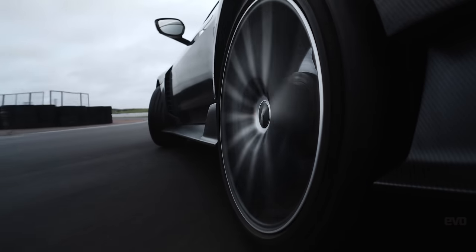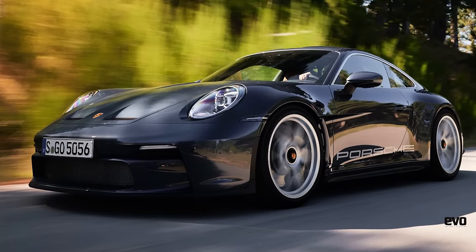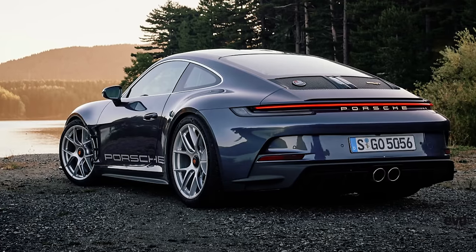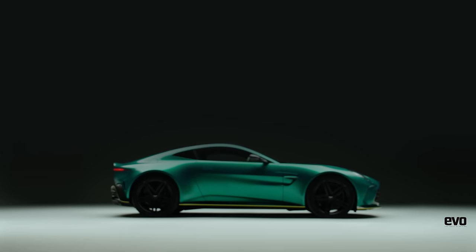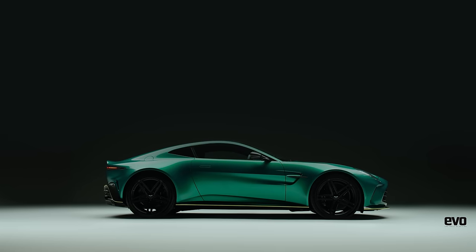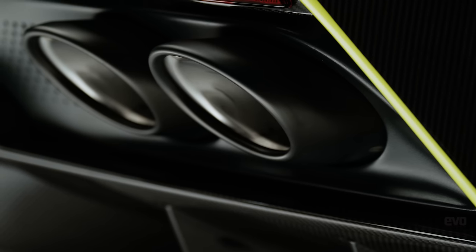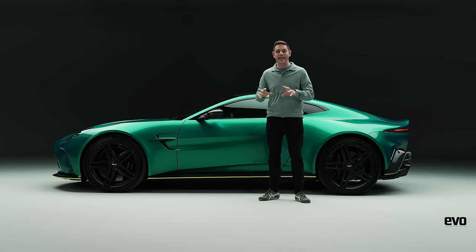So expect a manual in a couple of years — well, that's the hope. In a world where 911 STs are going for hundreds of thousands above list precisely because they tap into an analogue experience, it surely makes sense. Especially as that 'engineered for real drivers' tagline appears to have been lived and breathed when you look at this car's chassis hardware and dynamic tuning.